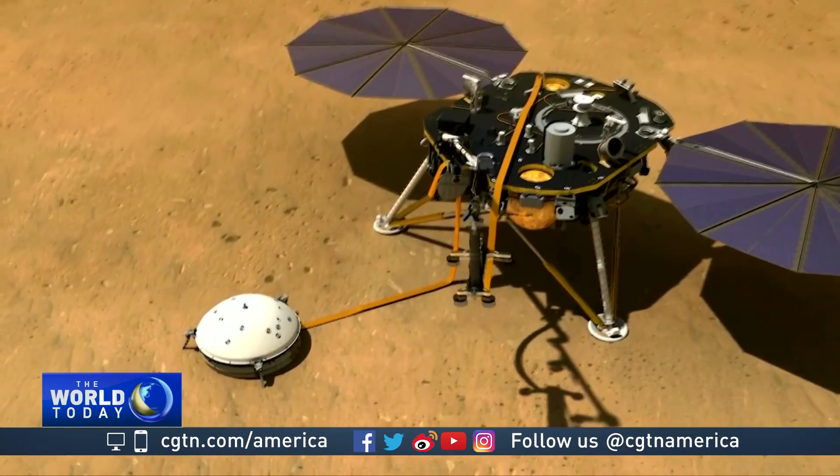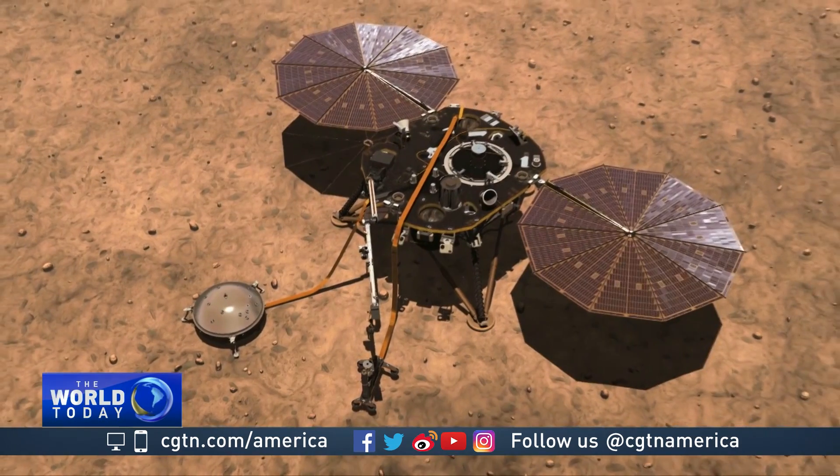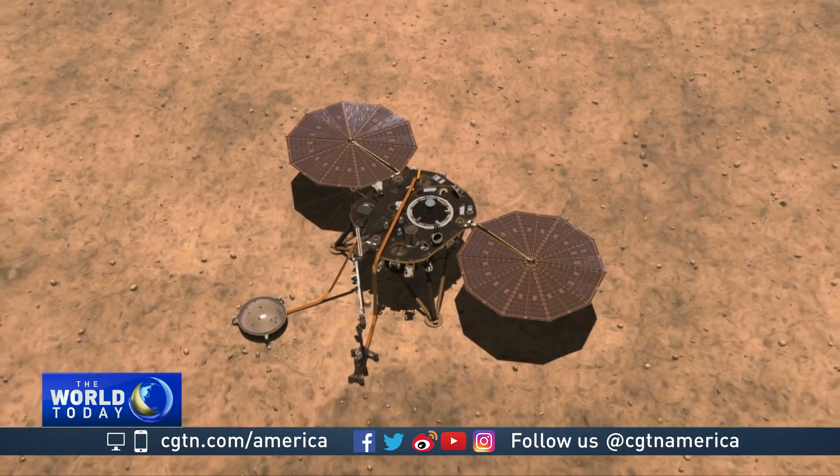Mars expert Dave Brain compares Earth and Mars — which have similar geological features, although Mars is half the size — to two baked potatoes. Small baked potatoes cool off quicker than large baked potatoes. By studying the interior of a planet that may be quite different from ours, he believes we can make a nice comparison between a big planet and a small planet that teaches us more about how Earth should evolve going forward.